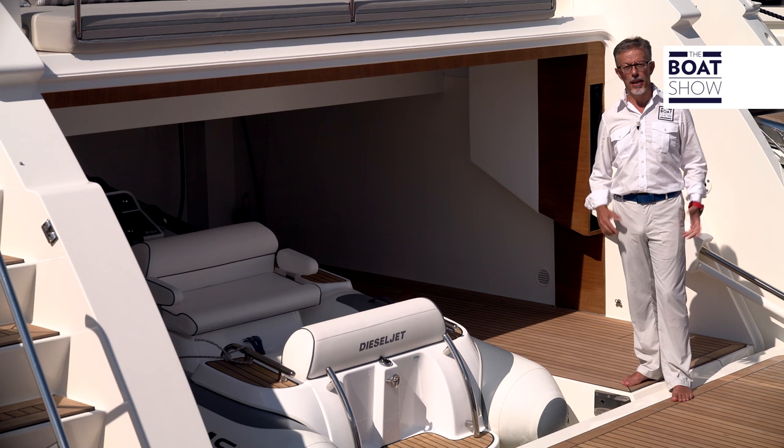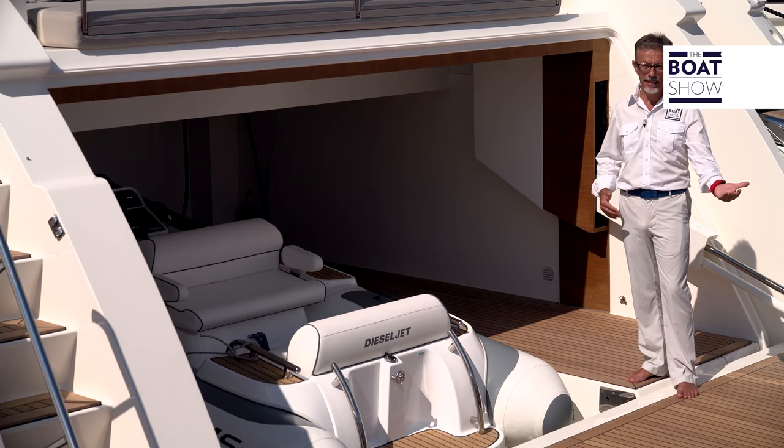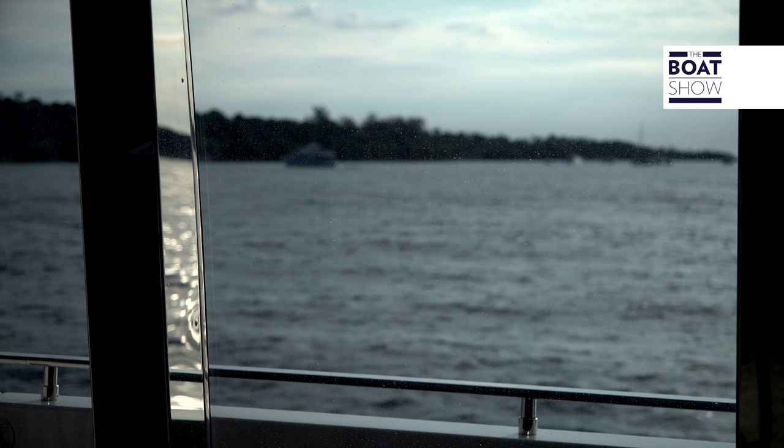A special Ferretti patent — the dual mode transom — can be found at the stern. The hatch opens as you would expect, allowing for easy access to the tender, which slips into the water without a hoist. Then the hatch turns, and the dunnage, or baggage store, becomes a large beach area. There's even space for a jet ski.